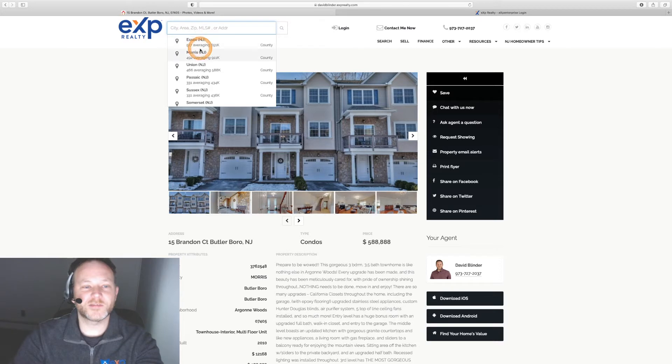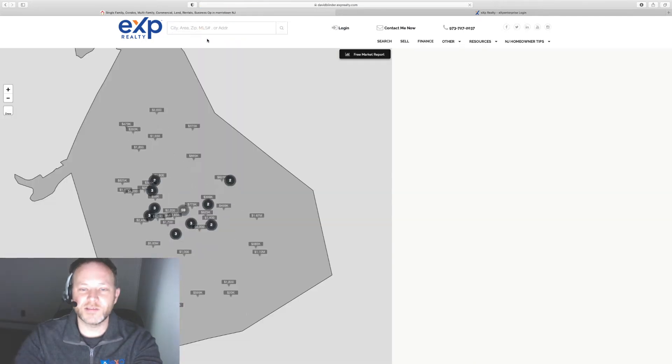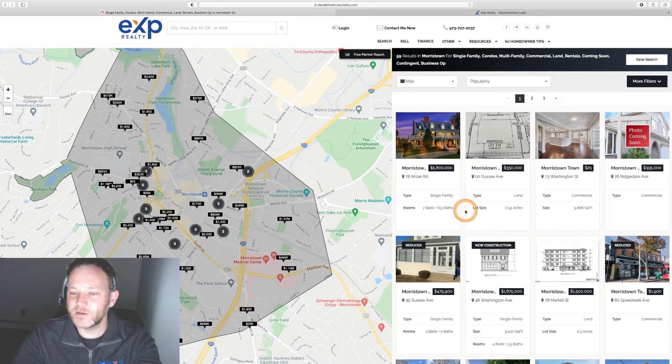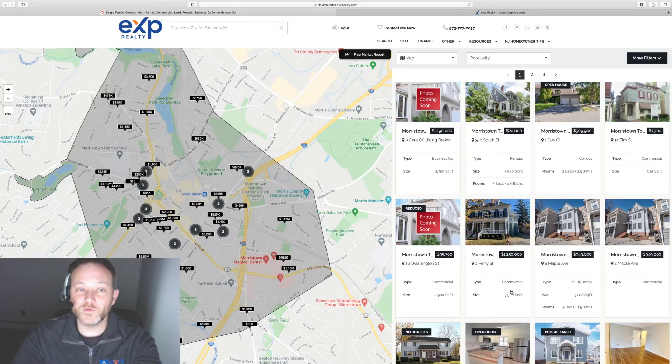Clients can also search by town name. For example, Morristown, New Jersey is a big city near me. If your client is searching by town or city, they get a really beautiful interactive map so they can click around and see exactly where the new listings lie. They can sort them by price, bedroom size, bathroom size, and days on market.